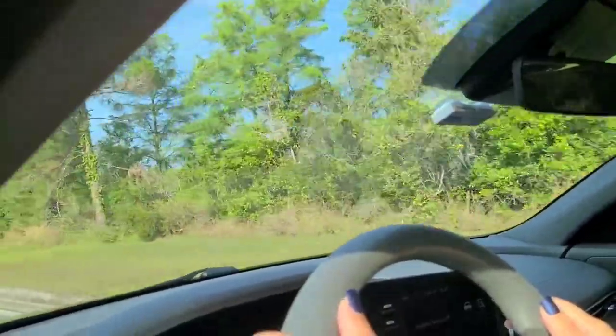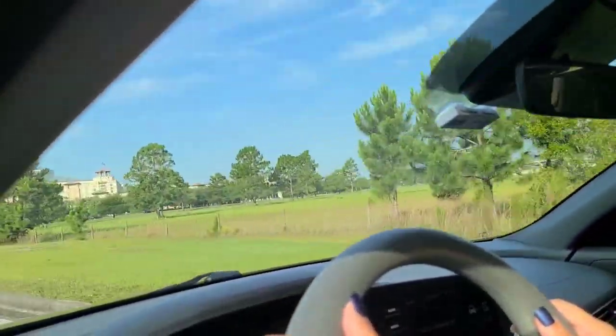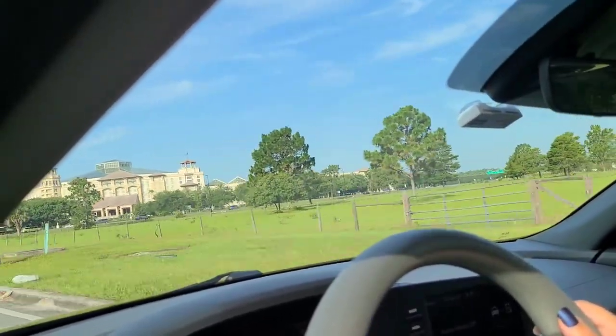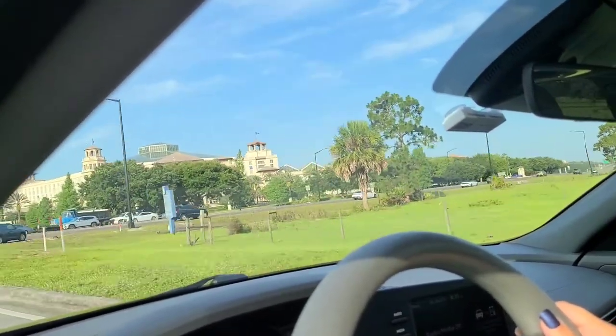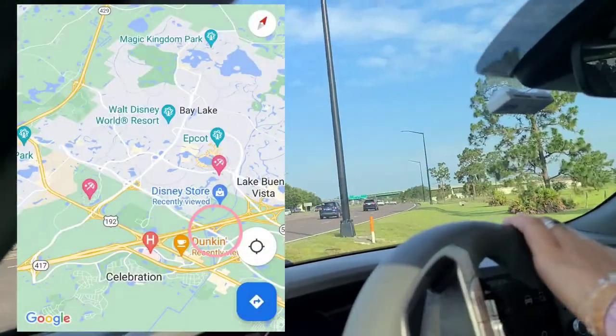Hey everyone, welcome to the channel. My name's Kat and today we are answering a question: how long exactly does it take to get from your hotel, wherever that may be, to the Magic Kingdom?